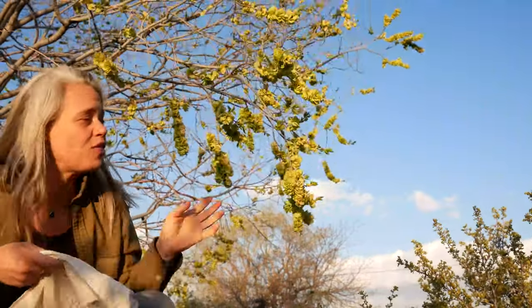So I'm going to harvest a bunch and try a variety of different recipes and see what all can be done with the lovely samaras of the Siberian elm.